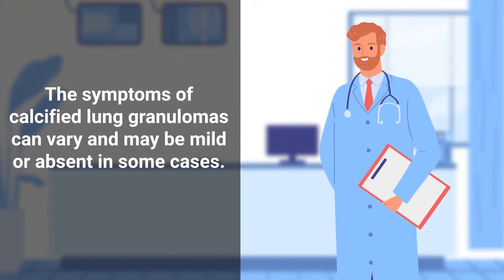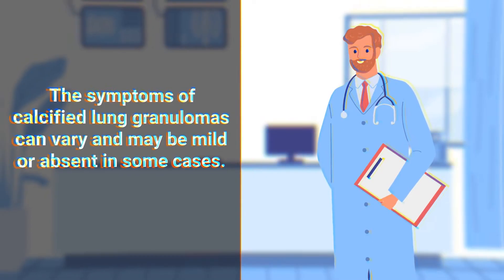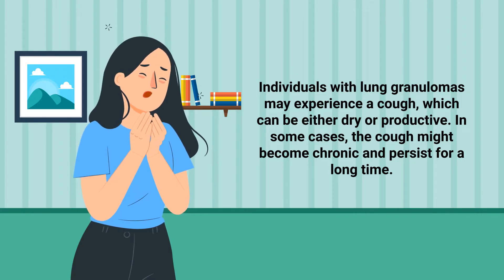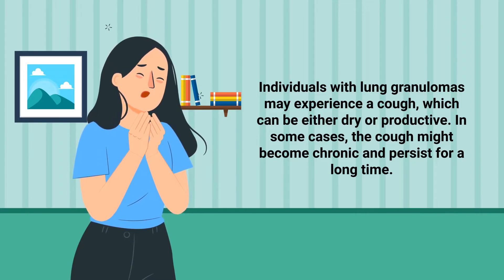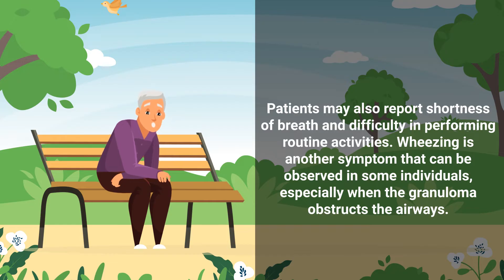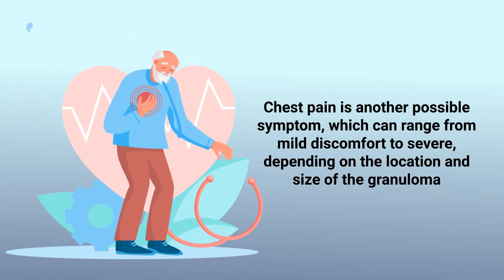The symptoms of calcified lung granulomas can vary and may be mild or absent in some cases. Individuals with lung granulomas may experience a cough, which can be either dry or productive, and in some cases the cough might become chronic and persist for a long time. Patients may also report shortness of breath and difficulty performing routine activities. Wheezing is another symptom, especially when the granuloma obstructs the airways. Chest pain is also possible, ranging from mild discomfort to severe, depending on the location and size of the granuloma.